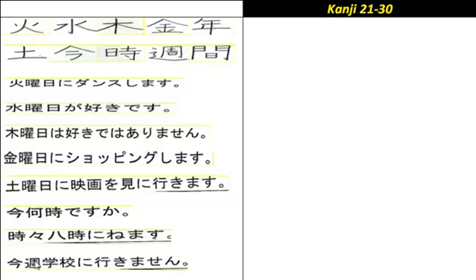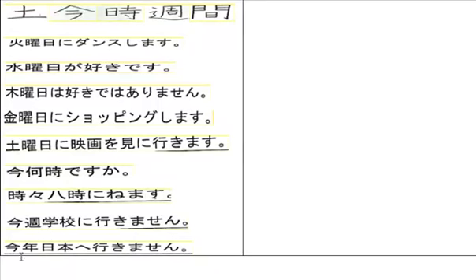'Konshu, gakkou ni ikimasen' — This week, I will not go to school. And then: 'Kotoshi, Nihon e ikimasen' — I will not go to Japan this year.